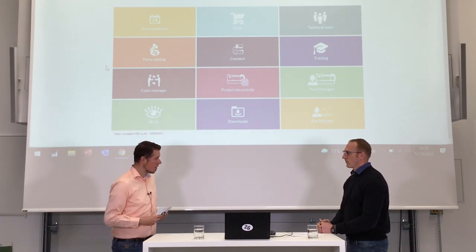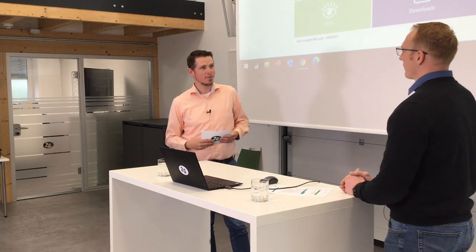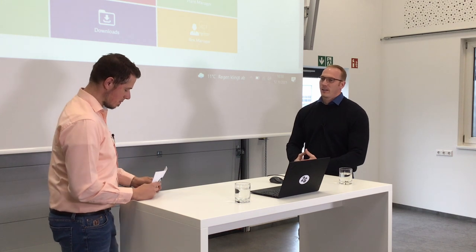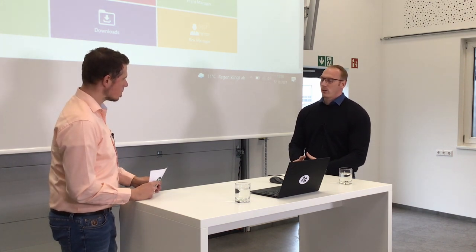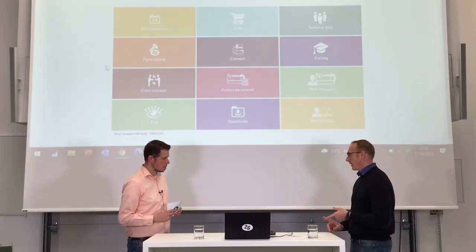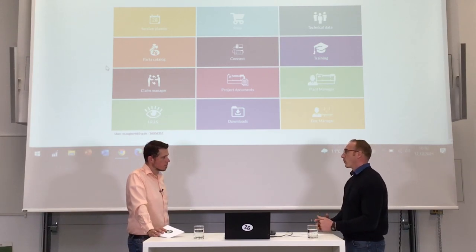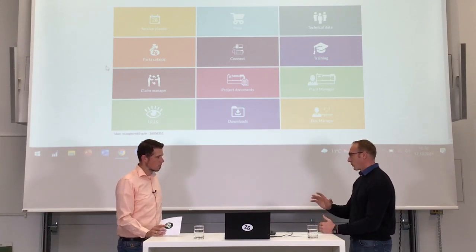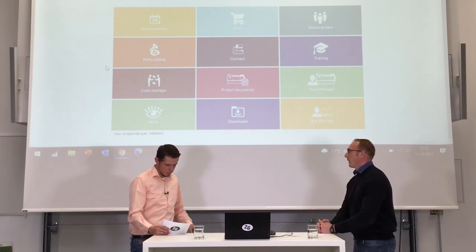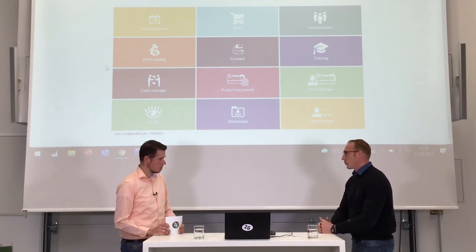my2g.com is our partner and end customer platform where you can access all relevant data. You have access to technical data such as marketing information, sales information, and service information. Furthermore, we have spare part catalogs for end customers and service partners. We have the remote control, and also our predictive maintenance system integrated in my2g.com.